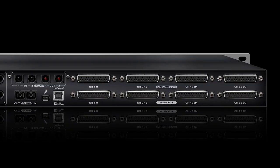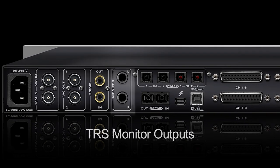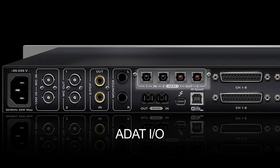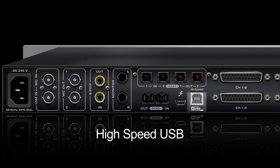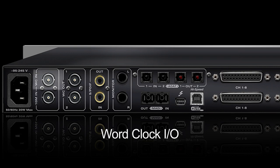On the back are connections for 32 ins, 32 outs, TRS Monitor outs, MADI, ADAT ports, Thunderbolt, USB, SPDIF, Atomic Clock Input, and Word Clock In and Out.